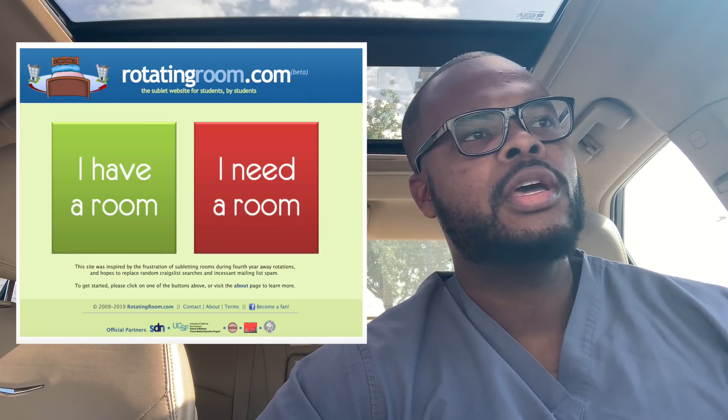One thing you can do to save money is check out a website called RotatingRooms.com — I'll put a link in the description. It's a website exclusively for medical professionals where you can look for rooms in different locations rented out by residents and medical students, for 30 days or two weeks, however long you need. I felt more comfortable renting from a medical student or resident than going on Airbnb or getting a hotel for a month. But all of your food, travel, and expenses are still on you.